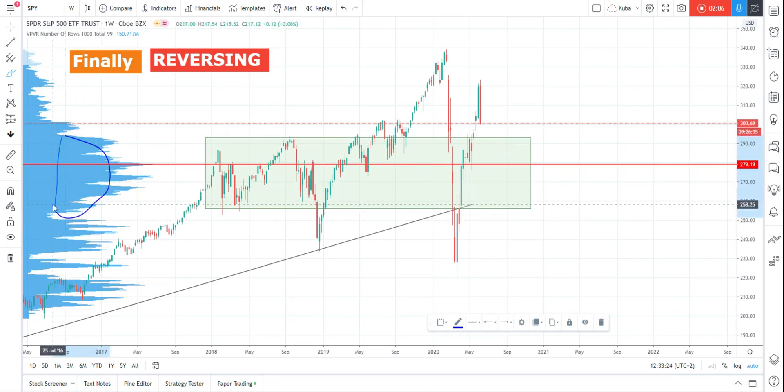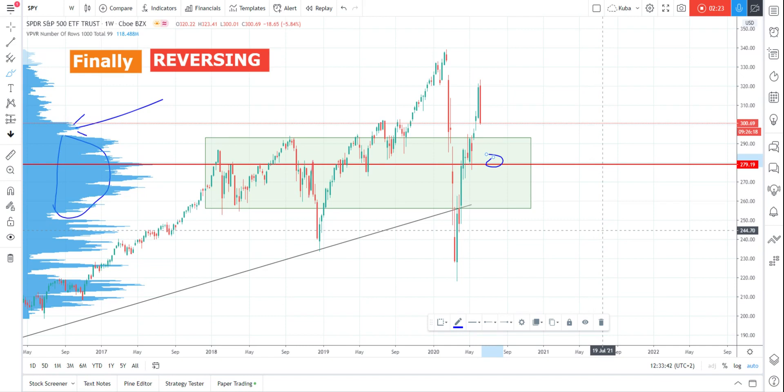This is the edge of the value area — this low volume node — and it means we will need to see very big fear to enter the value area. So this is the first point of defense here. The second problem will be the point of control, and there's about 20 points of space from 300 down to 280, which is less than 10%.